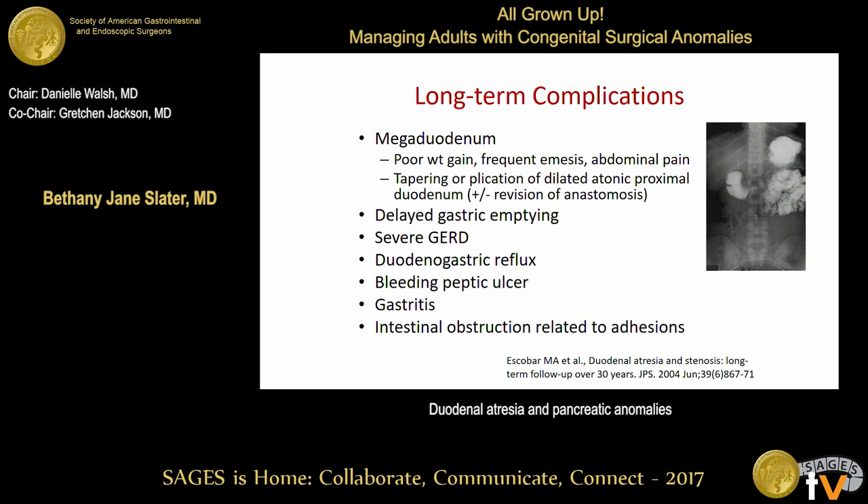Regarding long-term complications seen after repair, there is a reported rate of about 10% to 15%. The first is megaduodenum. On upper GI you can see a very dilated, aperistaltic proximal duodenum. These patients present with poor weight gain, frequent emesis, and abdominal pain. This can appear many years after repair — there is a report of an 18-year-old patient who had to undergo re-operation for this problem.